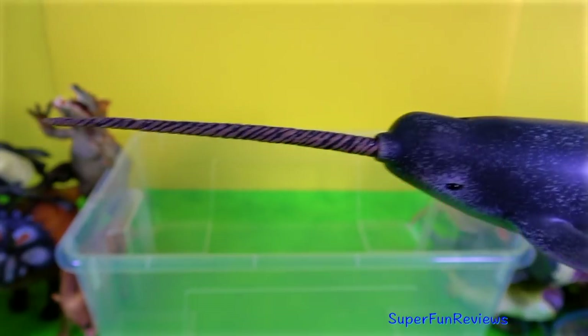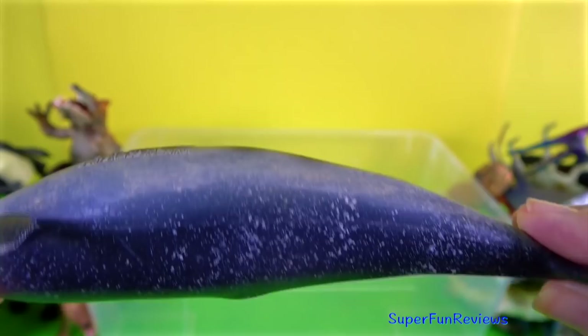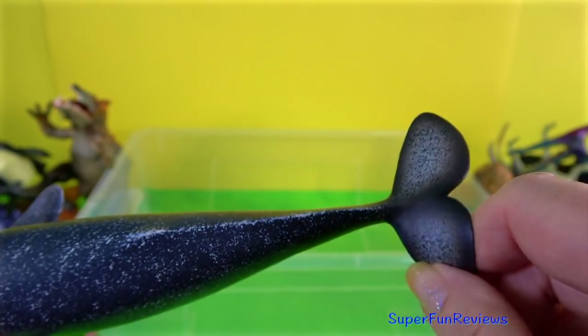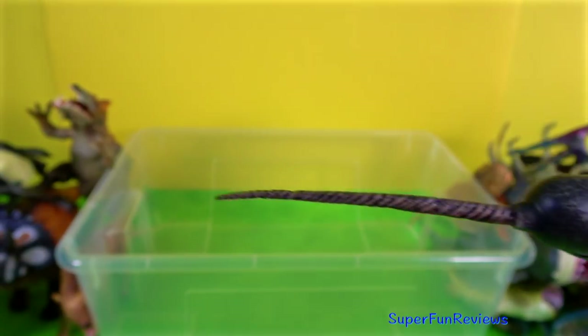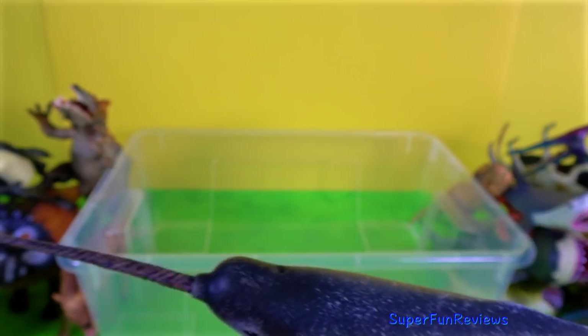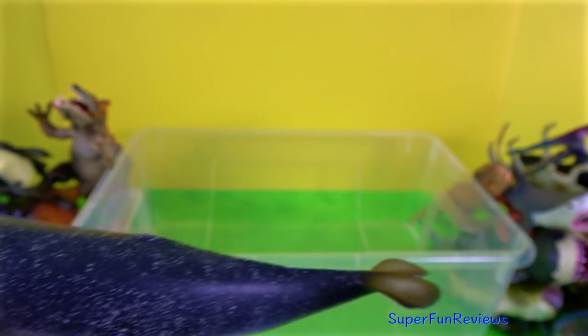The narwhal is the unicorn of the sea. This medium-sized whale is found in arctic coastal waters and rivers. They have two teeth. In males, the more prominent tooth grows into a sword-like spiral tusk, up to 8.8 feet or 2.7 meters long. Females may grow a much smaller tusk.